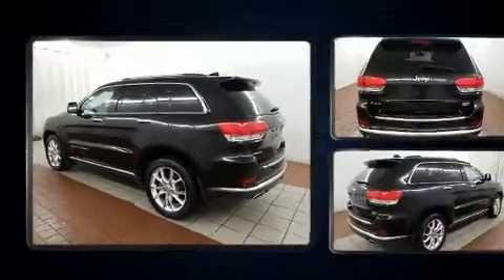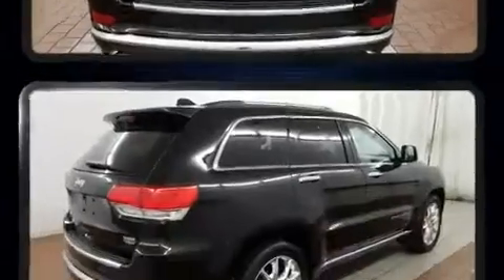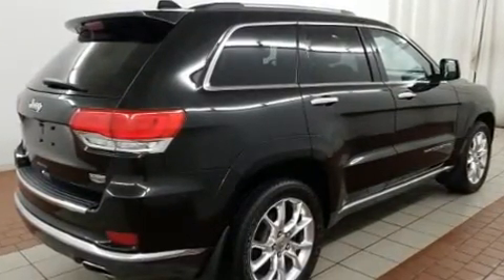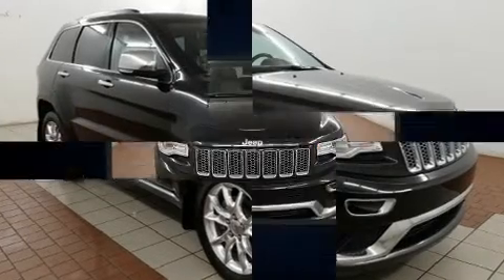Jeep prioritized practicality, efficiency, and style by including a blind spot monitoring system, automatic dimming door mirrors, power front seats, a power rear cargo door, and voice-activated navigation.